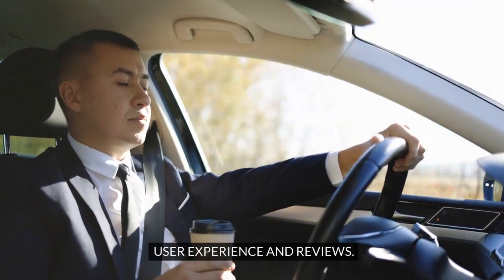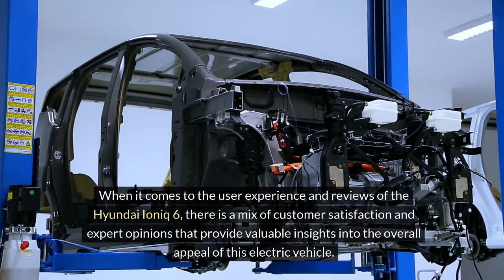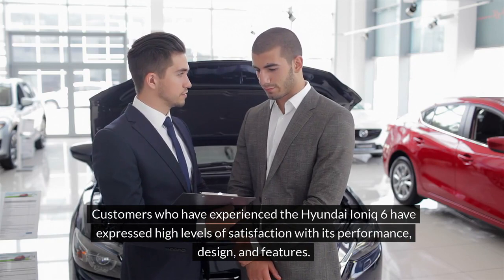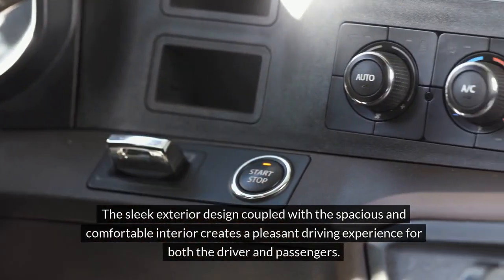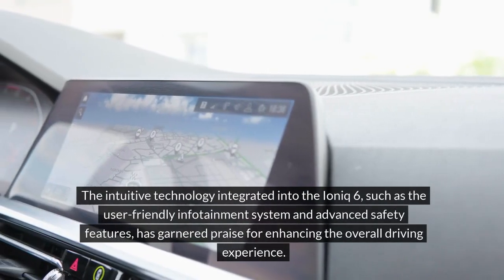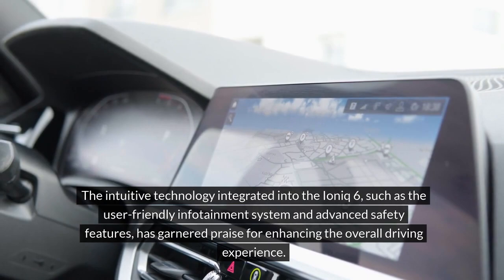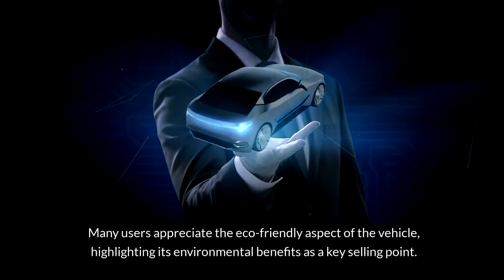User experience and reviews. When it comes to the user experience and reviews of the Hyundai IONIQ 6, there is a mix of customer satisfaction and expert opinions that provide valuable insights into the overall appeal of this electric vehicle. Customer satisfaction: customers who have experienced the IONIQ 6 have expressed high levels of satisfaction with its performance, design and features. The sleek exterior design coupled with the spacious and comfortable interior creates a pleasant driving experience. The intuitive technology, such as the user-friendly infotainment system and advanced safety features, has garnered praise, and many users appreciate the eco-friendly aspect of the vehicle.